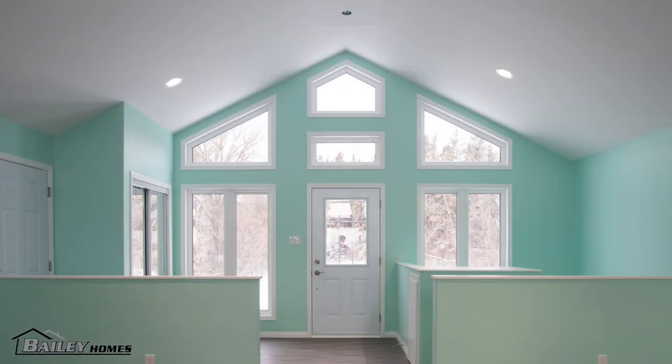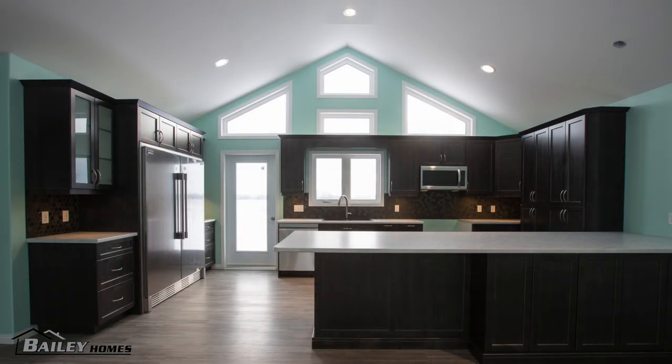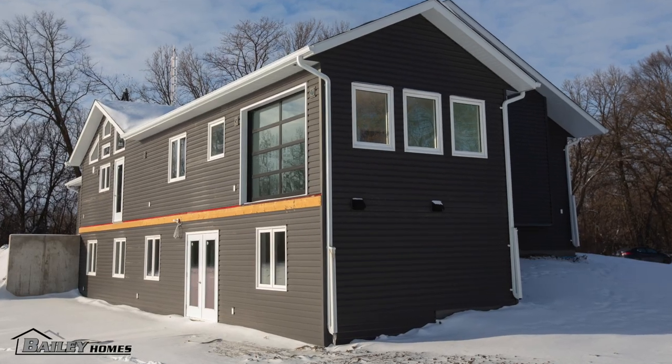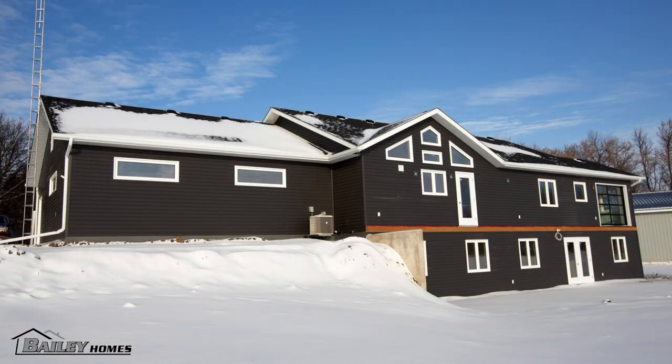This 1,854 square foot on-site build is a bungalow with a vault from front to back of the home. The home features a full walkout basement, making it almost like having a two-story house. We brought the grade up partially into the floor joist area and waterproofed the foundation so the homeowners can walk into the house from the front, back, and from the garage.